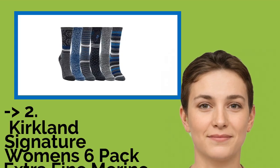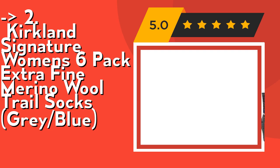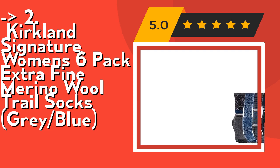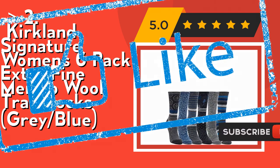According to reviews, the second best product is Kirkland Signature Women's 6-Pack Extra Fine Merino Wool Trail Socks, Gray Blue. It features a breathable mesh with arch support and extra fine wool fibers for softness and comfort. Check out the link in description to buy this product from Amazon.